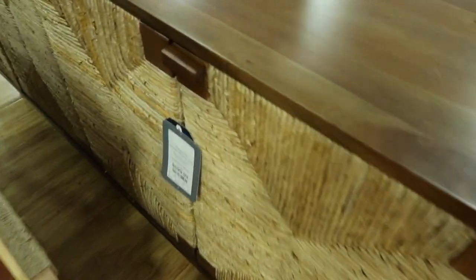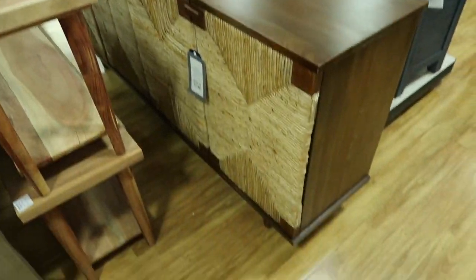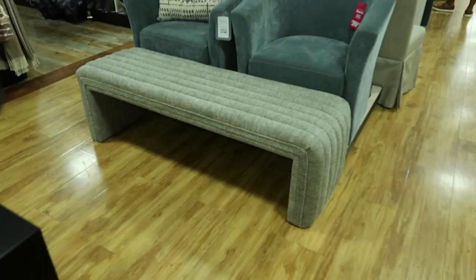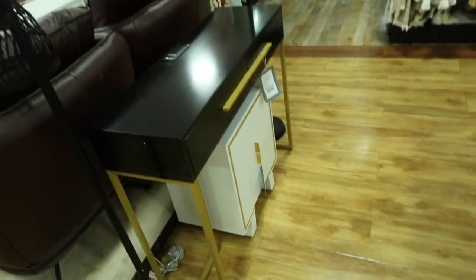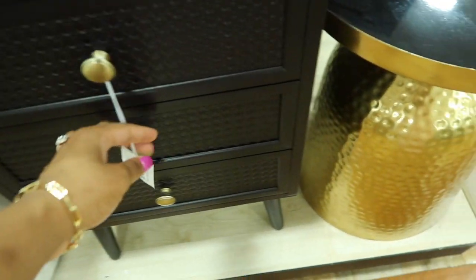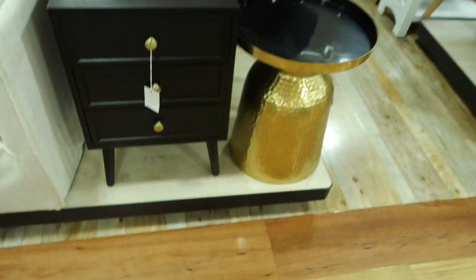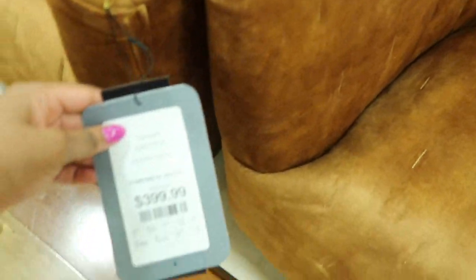That white console looks just like mine in my office with the gold hardware. I loved this bench — it also comes in a boucle fabric that I later saw at a restaurant, and the manager told me it was from Home Goods! These black nightstands were so cute — $49.99 for a set of two. These orange chairs were so fun, perfect if you love that burnt orange fall color.